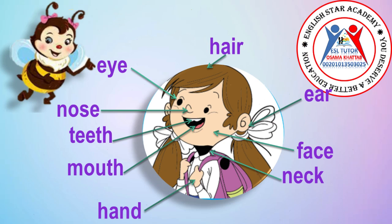This is her face. This is her ear. This is her hair.